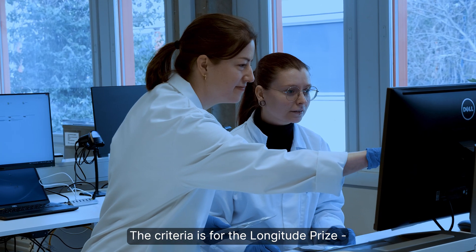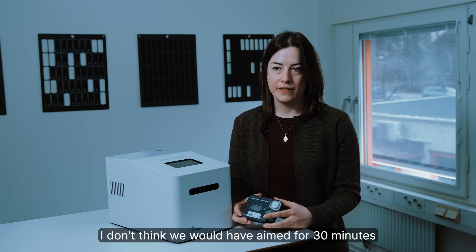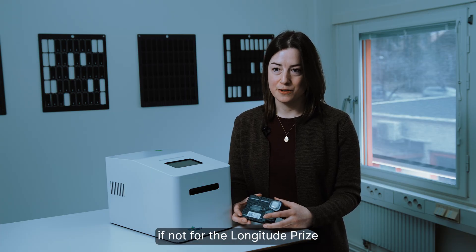The criteria for the Longitude Prize have really been a cornerstone for our development. I don't think we would have aimed for 30 minutes if not for the Longitude Prize.